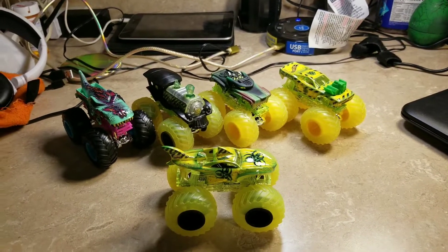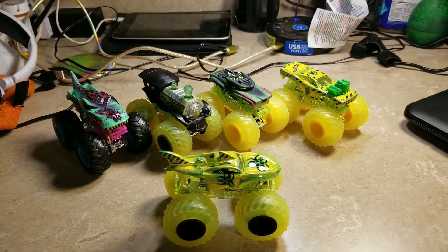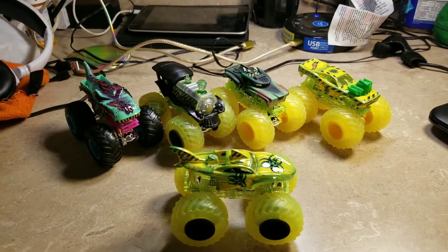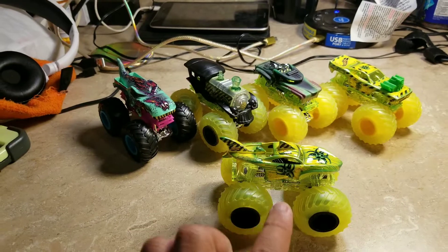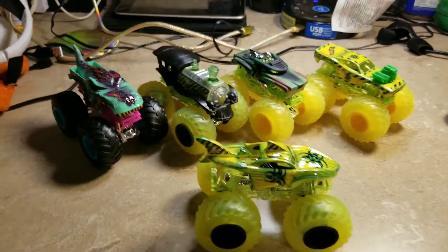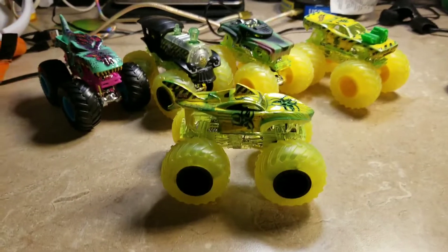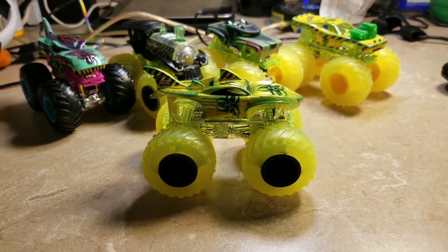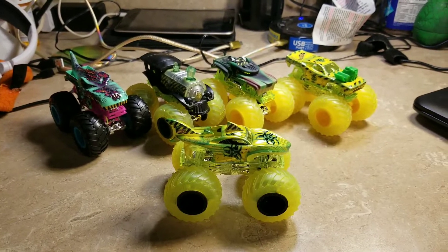It's been an incredible year with an incredible lineup — different variations, different designs and colors. The Hot Wheels Monster Truck Sick Stuff collection of 2019 is now complete. I finally have the Shark Week Toxic, so the set is finished.